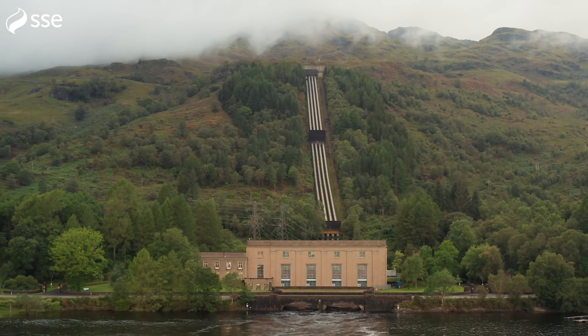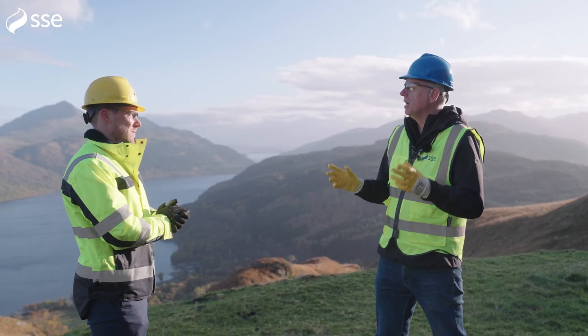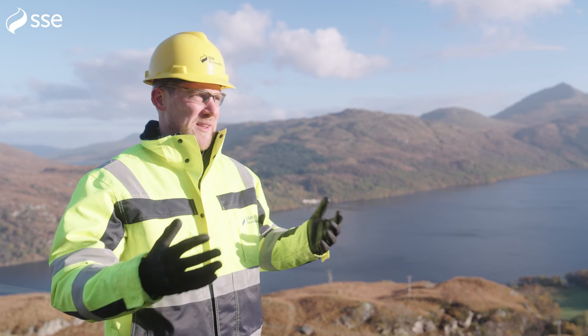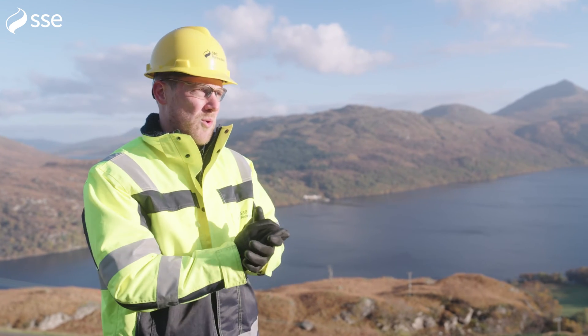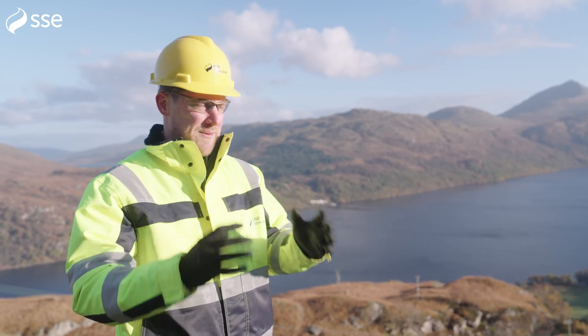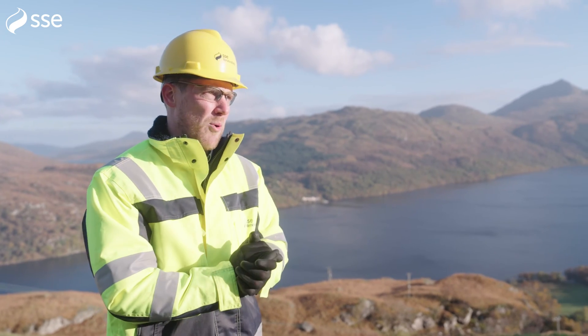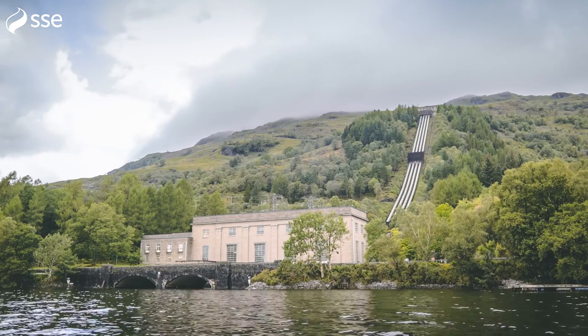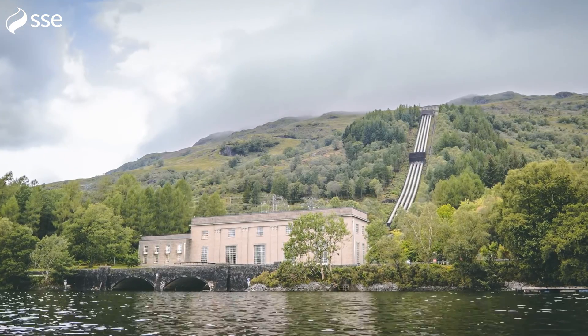Ian, we've heard today that hydro has had a really important part in powering the country in the past. What about the future? Hydro's there to provide that base load to make sure the lights don't go off. Using our natural resources, it's got a huge and significant part to play, and it's never been more important as we all try to achieve net zero. Happy birthday, Hydro — you've served us well for 80 years, but we've never needed you more.